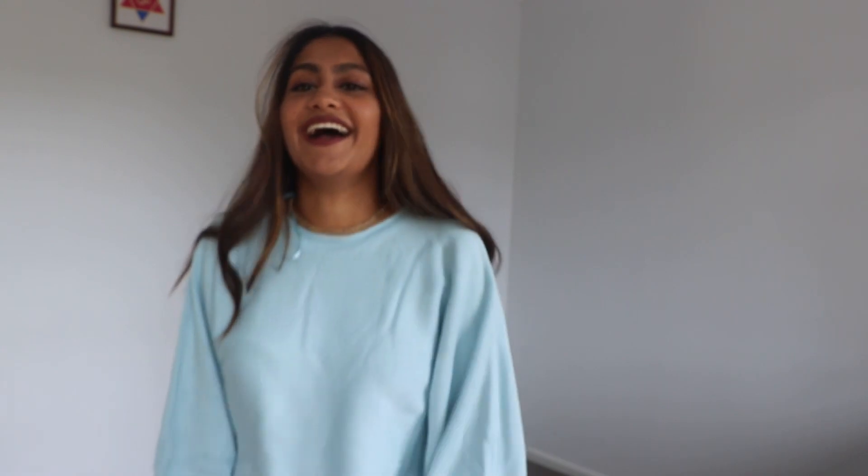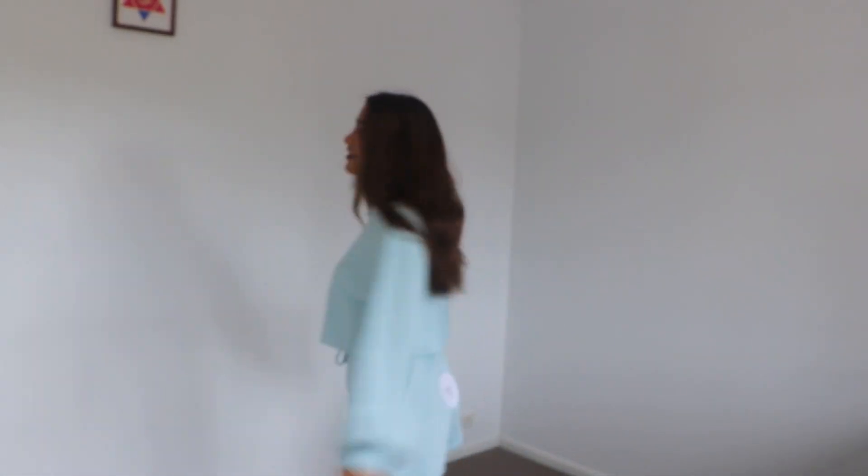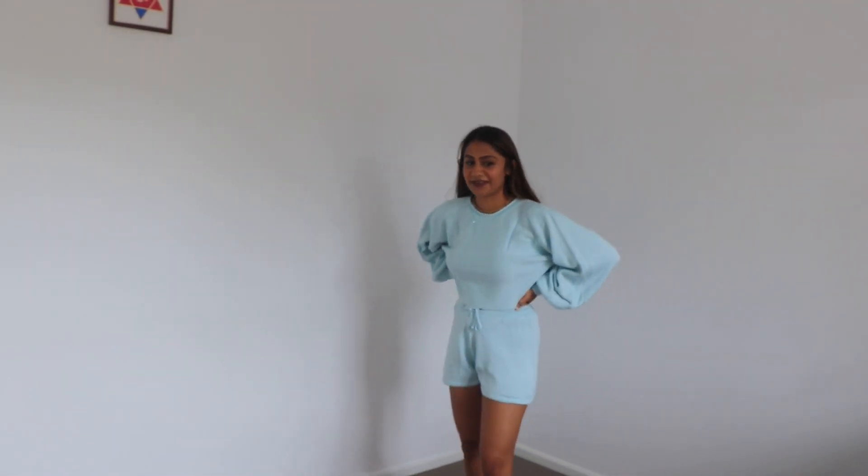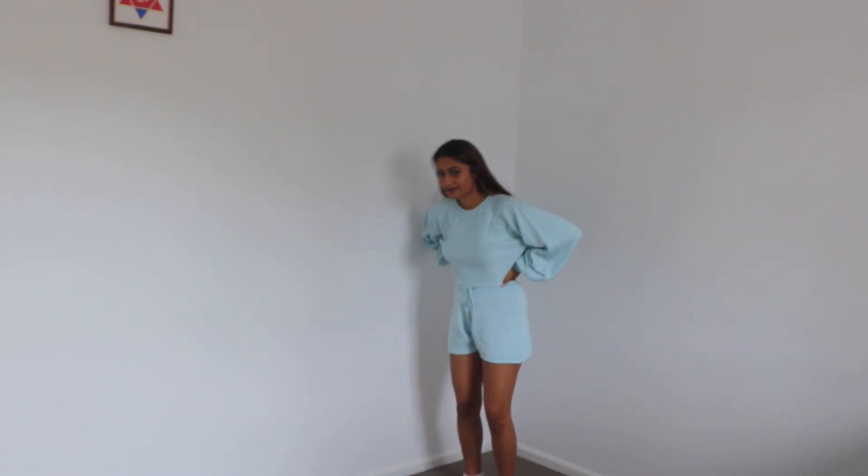This looks so cute — it's so full and I love the color. Blue is my favorite color and this piece is just so cute. Hope you guys enjoyed my video and I'll see you next time!